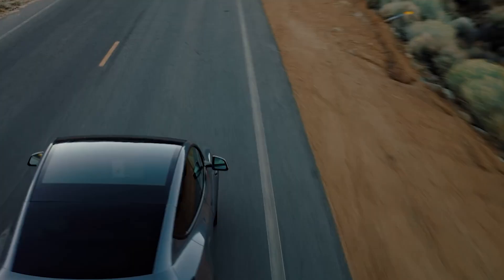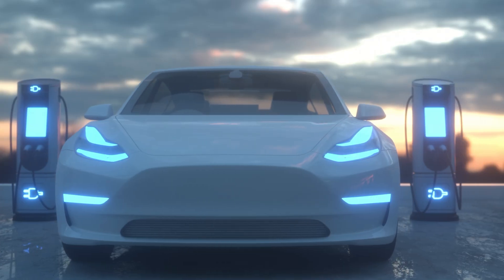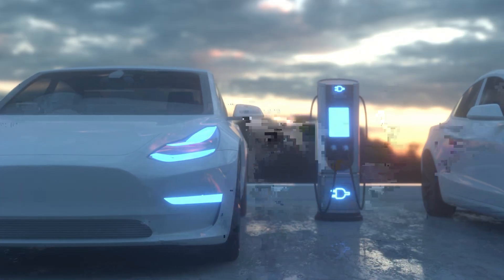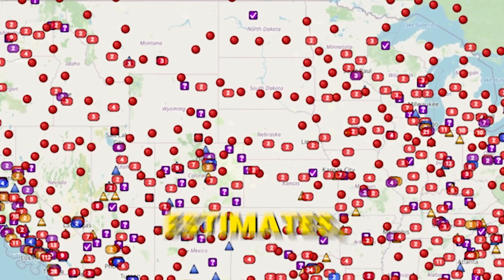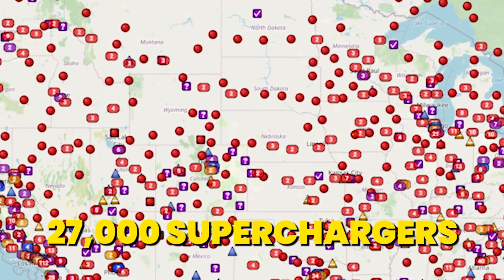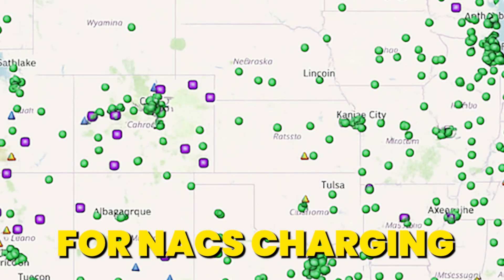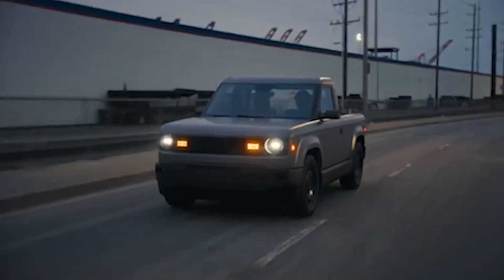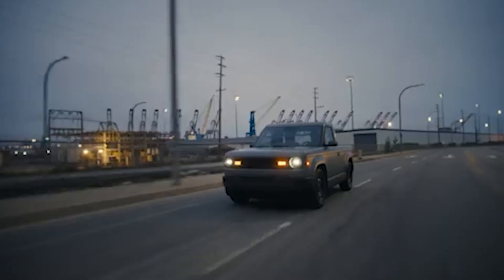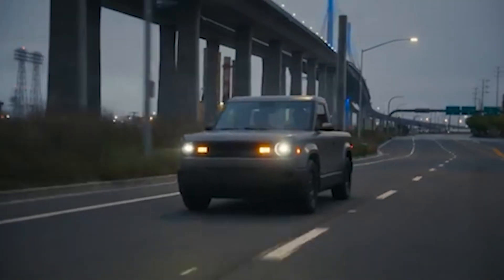It's not far off from a Tesla Model Y long range, which sits at around 8 to 9 miles per minute on a V3 Supercharger. And because Slate uses the NACS connector, owners should be able to use the same compatible Supercharger network as Teslas. Currently, there are around 27,000 Superchargers nationwide, with only 15,000 of them currently adapted for NACS charging — so it's something to keep watching.